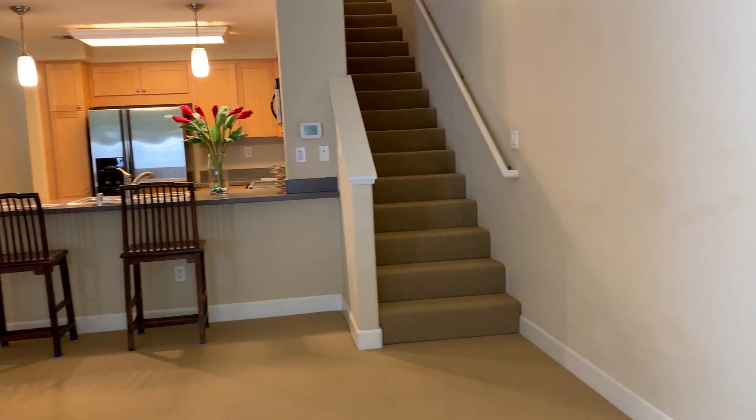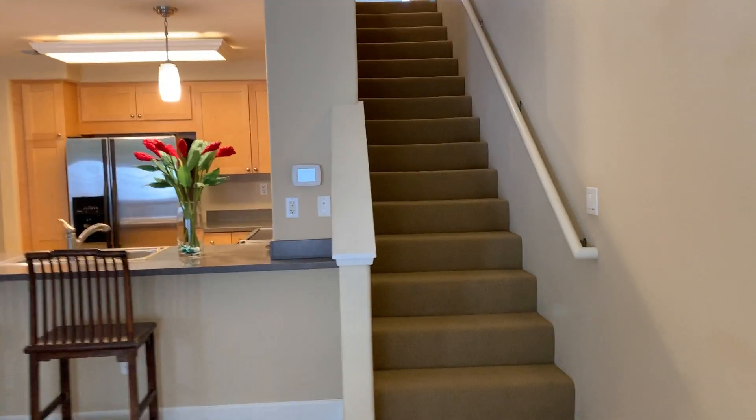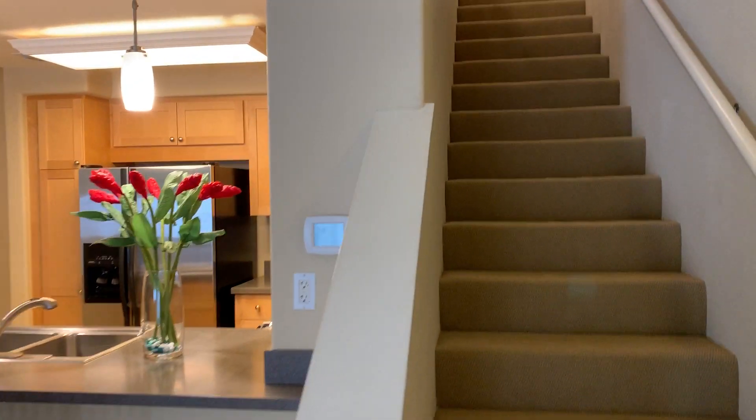The storage closet is fantastic — really big with good depth. You can put some shelving in there. It can be used as locked storage or additional storage for tenants, depending on if this is a rental or residence. Central air conditioning with the thermostat down here.